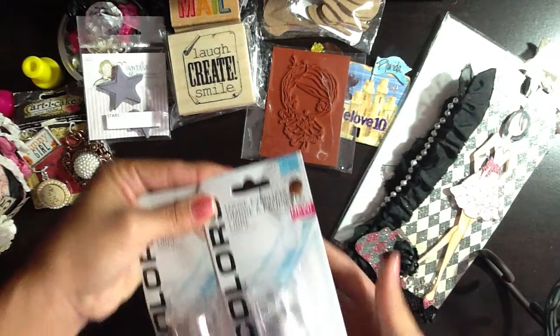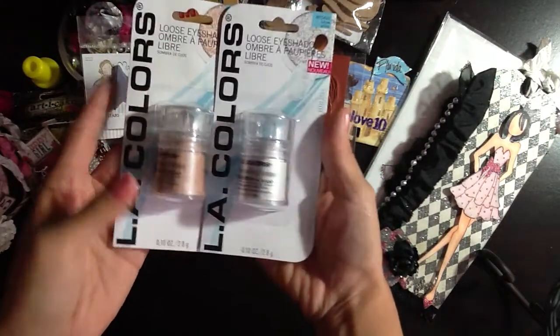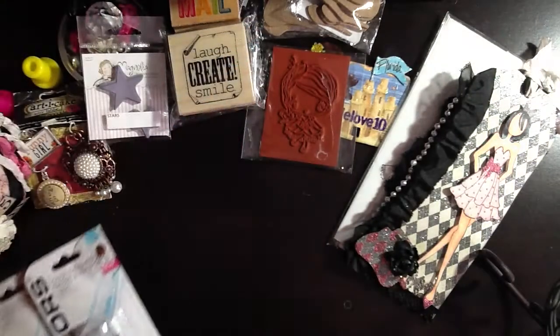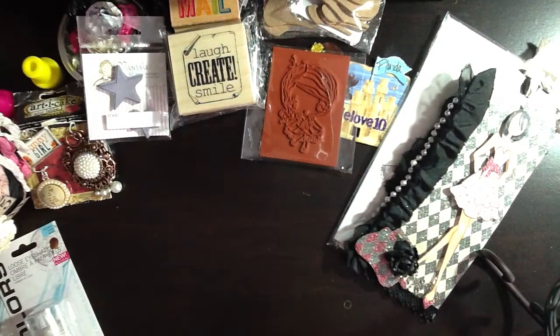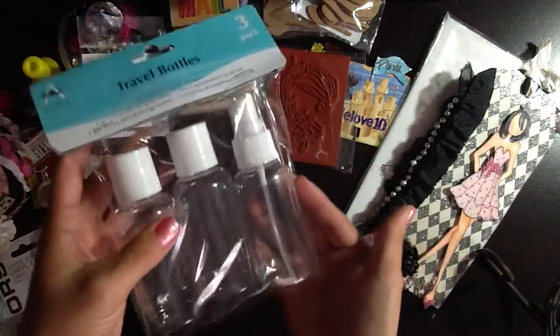She sent me this loose eyeshadow in a tan and pearl color because D and I love to mist our own flowers. Thank you so much for those, D. And then she also sent me a bag with some bottles to mist.